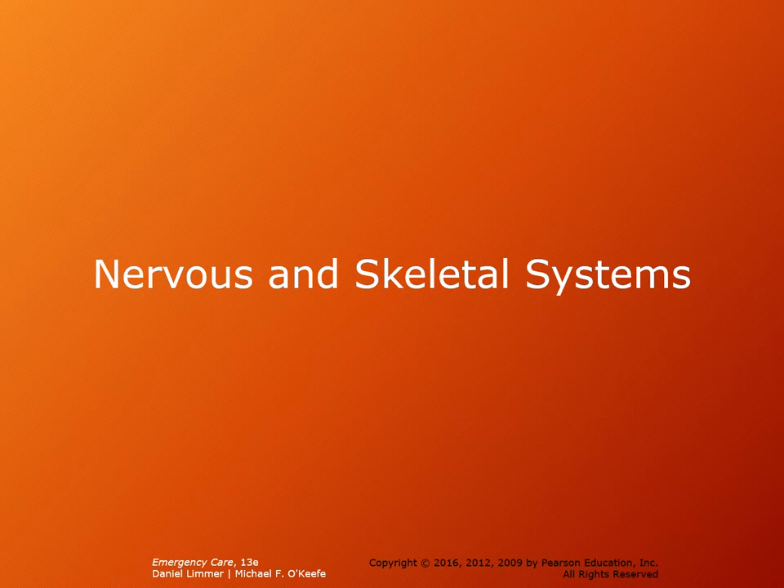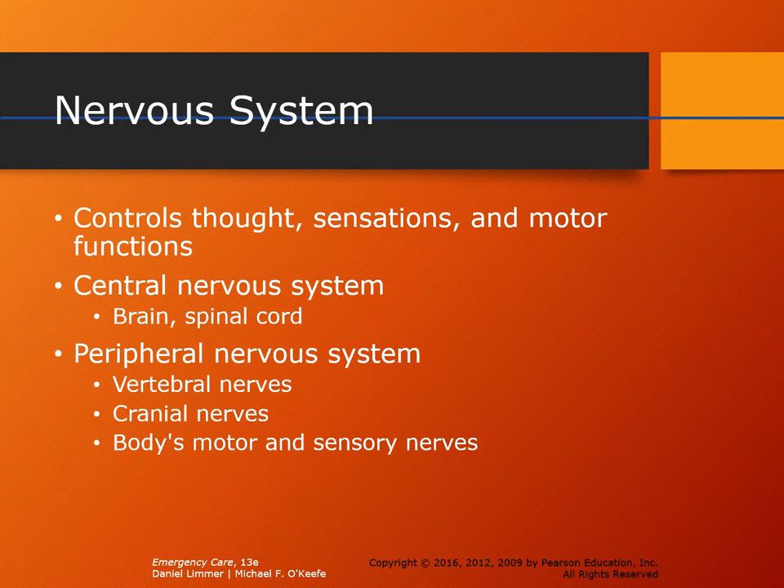Our nervous system is the thinking aspect of our body. It allows our body to do all things consciously and subconsciously so we're able to live normal lives. It controls thought, sensation, and motor function. It also tells us when we're hurt by sending pain signals and can indicate when something is wrong — not necessarily through pain, but through unusual sensations. For example, someone about to have a seizure will often have sensations like narrowing vision, a ring around their line of sight, or a specific metallic taste or smell.